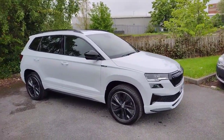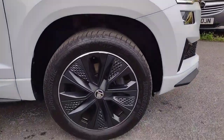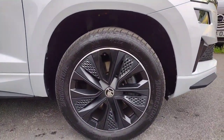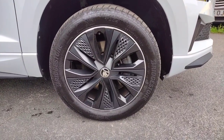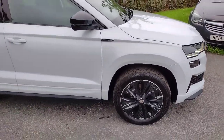I'm going to show you around it now and show you some of the features. We'll start off with the alloys — these are the new alloys with the aero covers. 18 inch alloys with a plastic aero cover to help reduce drag and increase economy and efficiency. Very stylish, all in great condition with plenty of tread left on the tyres.